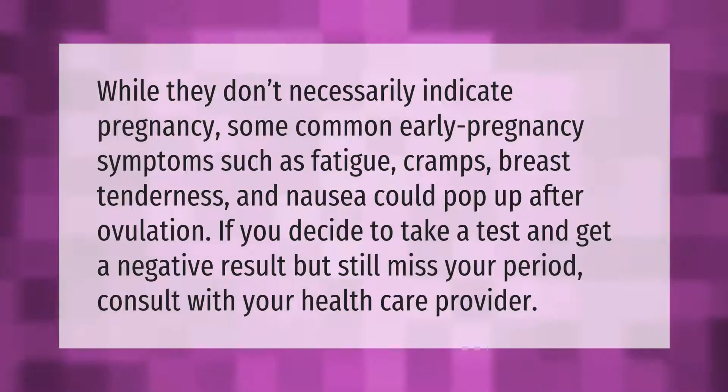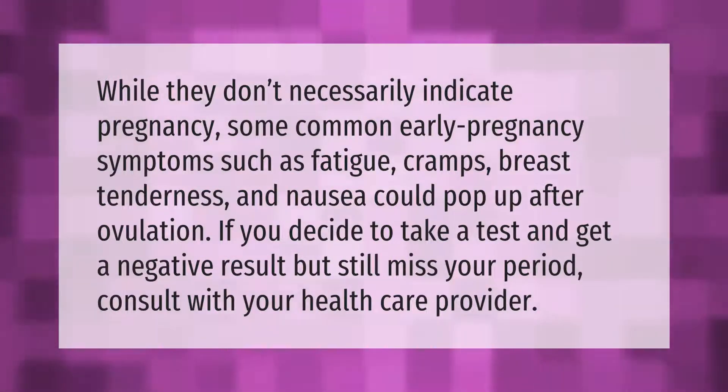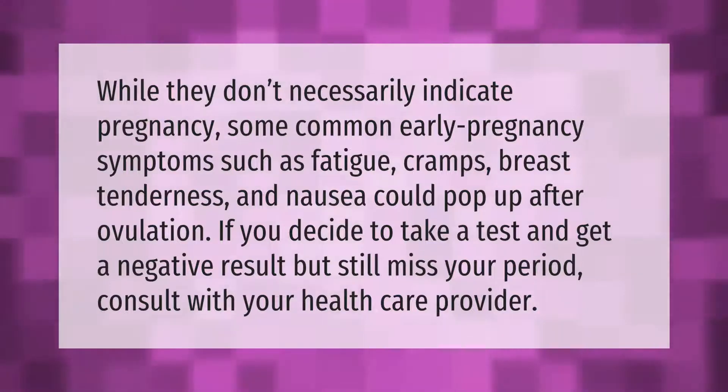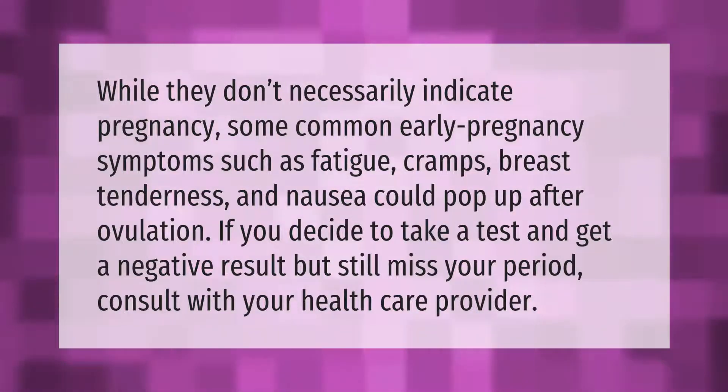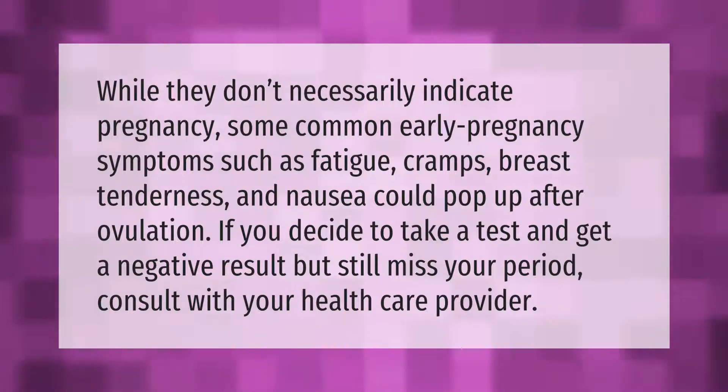While they don't necessarily indicate pregnancy, some common early pregnancy symptoms such as fatigue, cramps, breast tenderness, and nausea could pop up after ovulation. If you decide to take a test and get a negative result but still miss your period, consult with your health care provider.